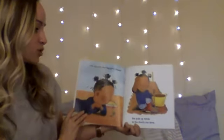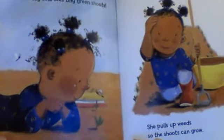One day, Lola sees tiny green shoots. She pulls up weeds so the shoots can grow. You see our shoots — these are shoots.